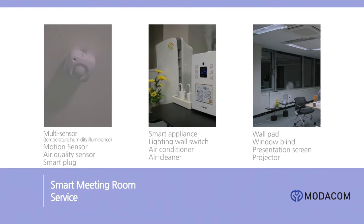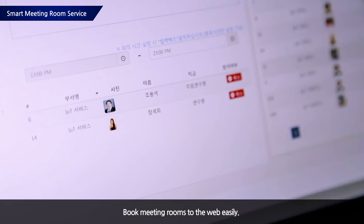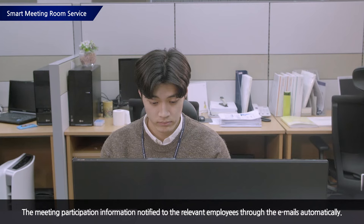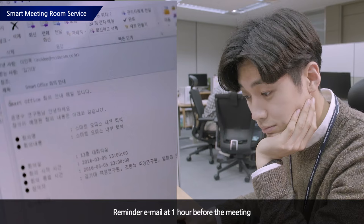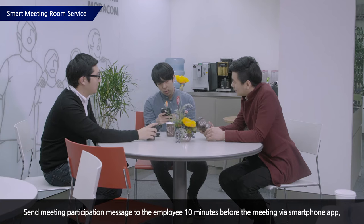Now let us introduce the Smart Meeting Room Service. Employees may view the entire booking status of meeting rooms through the meeting room service app. In the booking screen, they enter the title and contents of the meeting. The system will automatically send emails to participants with meeting attendance request details. In the last hour before the meeting, a reminder email is sent, and in the last 10 minutes, the smartphone application sends messages calling participants to attend the meeting immediately.